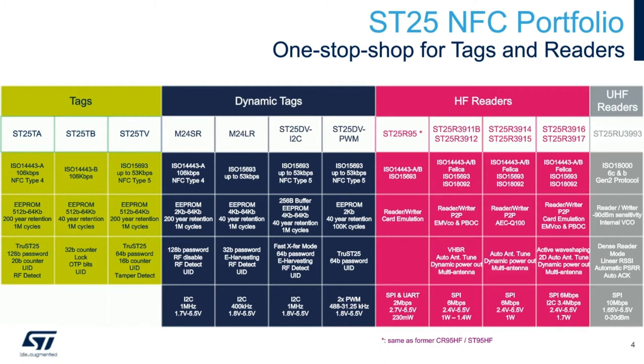For NFC readers or transceivers, we start with the SD25R95, which is an entry-level, low-power NFC reader. Then we have the ST25R3911B with automatic antenna tuning capability and higher power output. In some variants like the 3914 and 3915, we have automotive temperature ratings. We also have the 3916 and 3917, and these readers can go up to 1.7 watts.